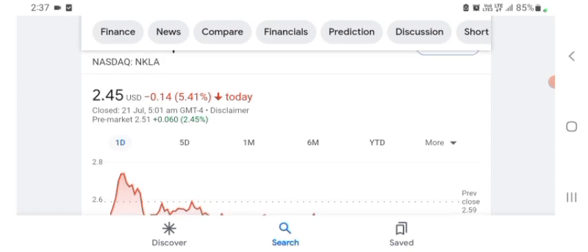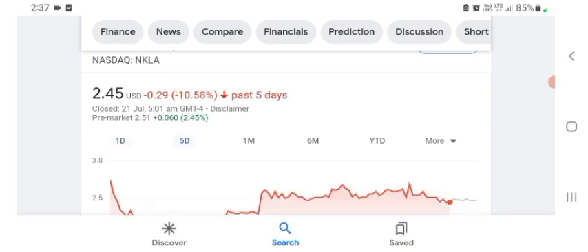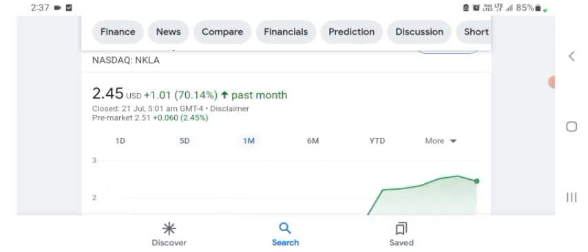The stock is trading at $2.45 US dollar with 5.41 percent negative in a day. In five days before, the stock was 10.58 percent negative in a day. One month before, the stock was 70.14 percent positive in a day. We can easily see the stock was volatile.